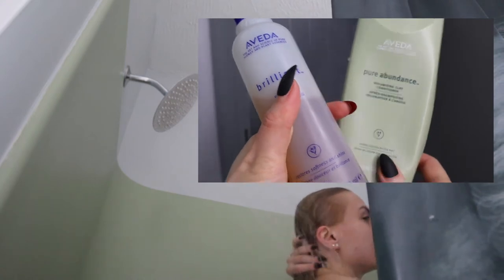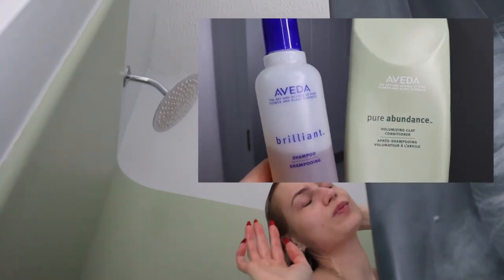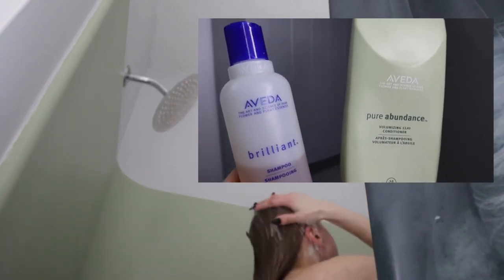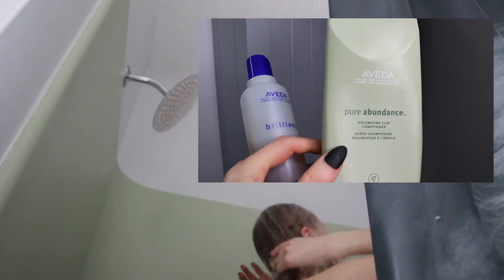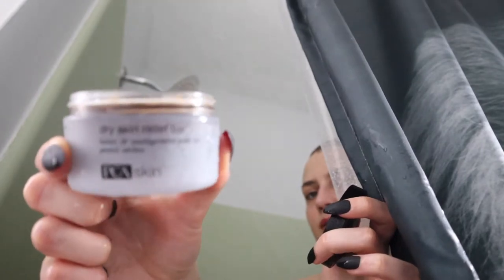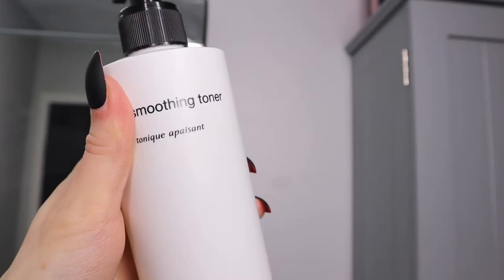I rotate between my shampoos and conditioners, but currently I'm using this Aveda Brilliant shampoo — no pun intended — and this slalomizing clay conditioner. You need to see the difference. I'm using this because I've done a peel.